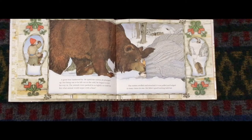A great bear lumbered by. The bear spied the mitten all plumped up. Not being one to be left out in the cold, the bear began to nose their way in. The animals were packed in as tightly as could be. But what animal would argue with a bear? The mitten swelled and stretched — it was pulled and bulged to many times its size — but Baba's good knitting held fast.